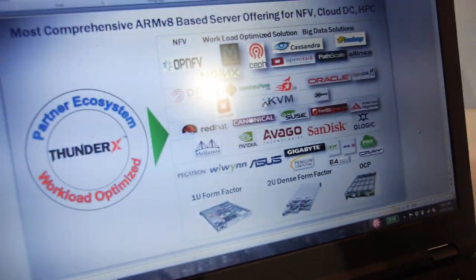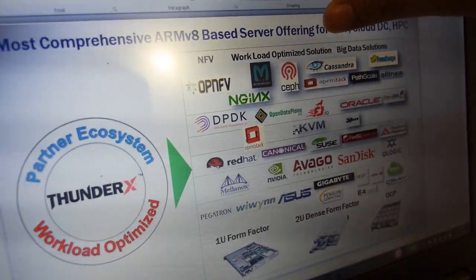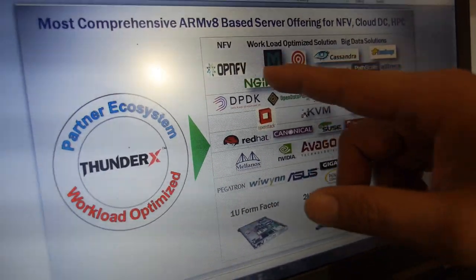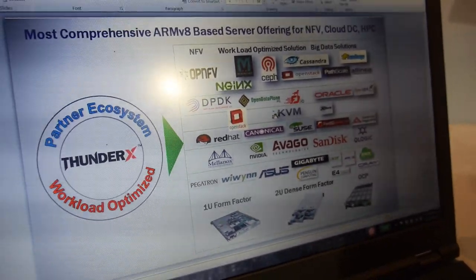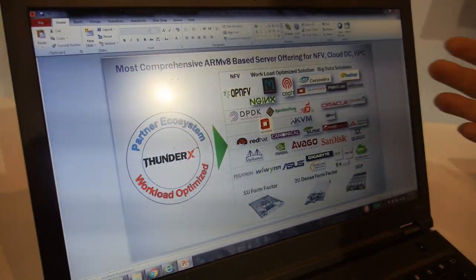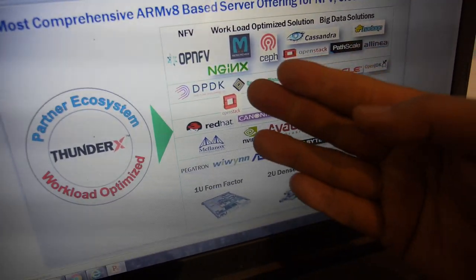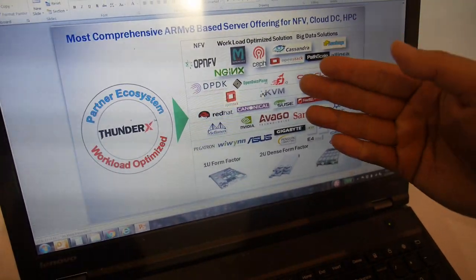We actually target many different applications. Server is one, but we focus on very optimized workloads. It's not just a general purpose server processor — we optimize it for networking use cases like network function virtualization. We also optimize it for storage applications like Ceph and Big Data analysis like Hadoop, as well as Web 2.0 hyperscale data center use cases. For example, Nginx doing web serving, and your website could be managed by OpenStack.